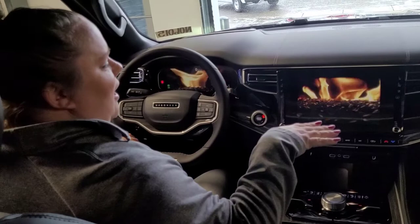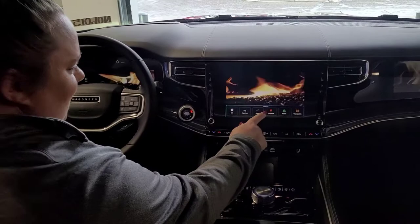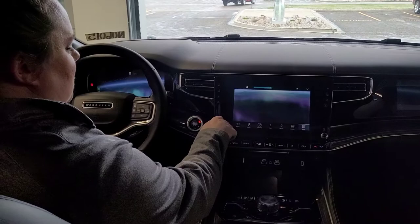I would totally drive home from work, sit in the driveway, and just relax in the relax mode here before going in. This is perfect. There are also ambient modes — Forest, Aquarium, Aurora — this is nuts, there's so much going on.